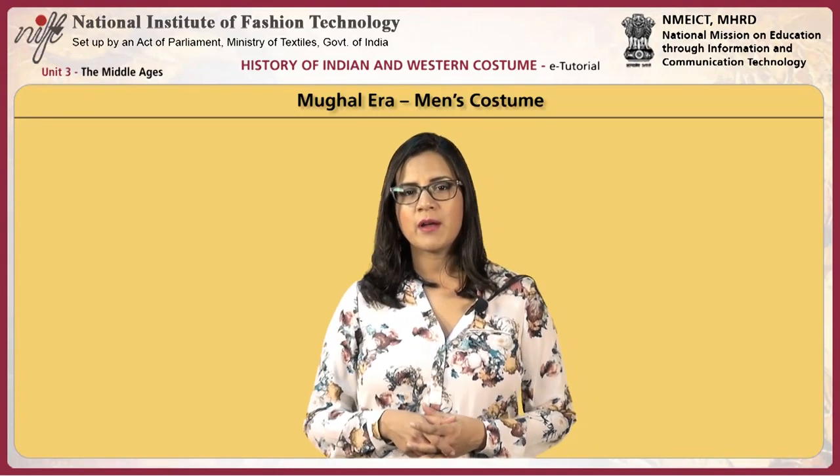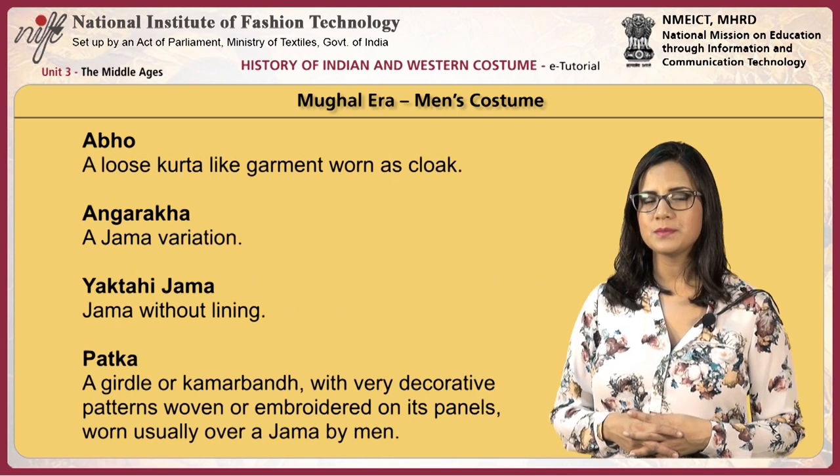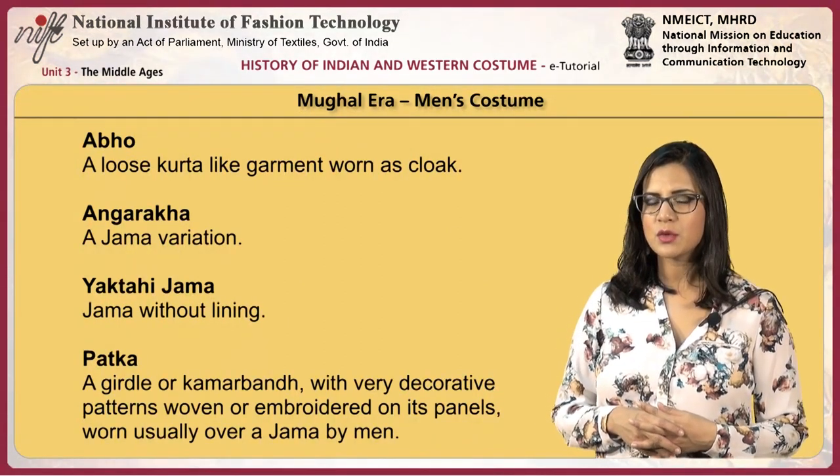The men of the Mughal era used a number of different costumes. The Dhoti and Antarya were common. The Nima was a short tunic made of fine material, also called Nimtana or Nimcha. The Jama was a lined garment, knee length, fitted at the chest and flared below the waist, worn as an outer garment. The Chakdar jama was a variation of the jama with a U-shaped placket and a loop button at the waist — a ceremonial outer garment made of brocade, often worn over an angarakha or kurta. The Abho was a loose kurta-like garment worn as a cloak.